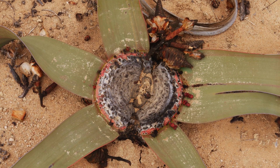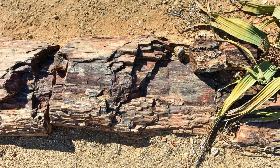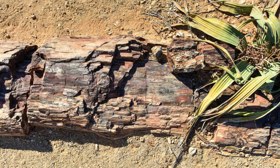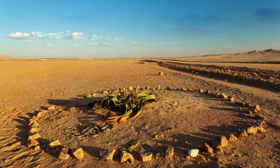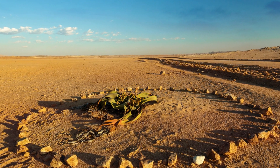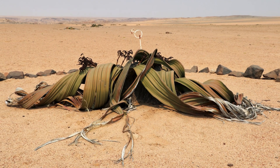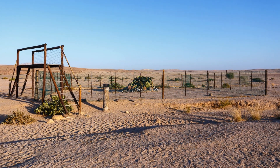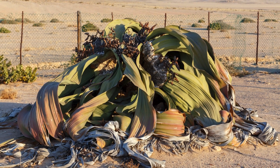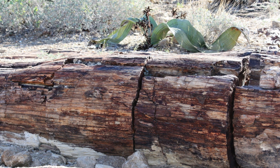Welwitschia is not just a plant species, but also a source of inspiration and education. But the story of Welwitschia does not end here. How many other mysteries are yet to be discovered in the plant world? And what can we learn from these organisms to cope with the challenges of current and future living conditions? Let's continue to explore, discover, and protect natural wonders like Welwitschia mirabilis, so they can keep telling the story of life on our planet. Thank you for spending time with us on this journey of discovery.